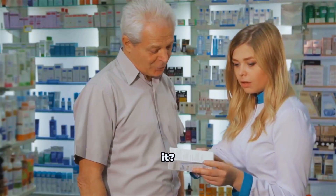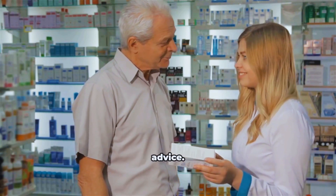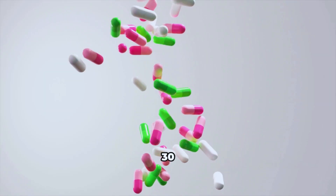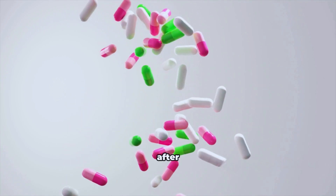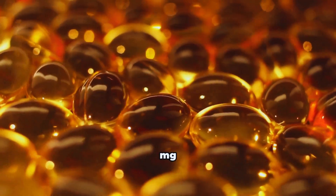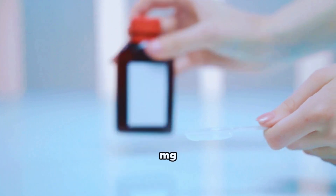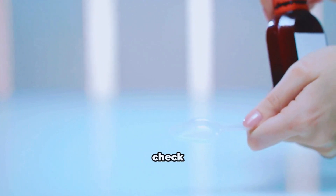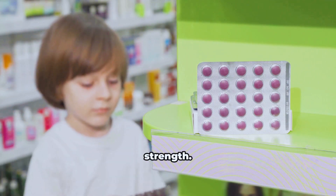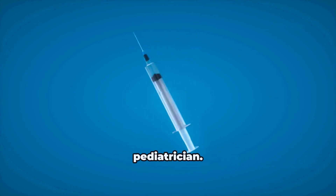How to take it — dosage varies by form and age. Always follow the label where you live or your clinician's advice. Typical adult guidance: tablets 30 mg, usually two to three times daily after food; extended-release capsules often 75 mg once daily; syrup or solution adult dosing aligns with 60–90 mg per day divided — check your concentration. For children, dosing is based on age or weight and the syrup strength. Use a proper measuring device and stick to pediatric guidance on the label or from your pediatrician.